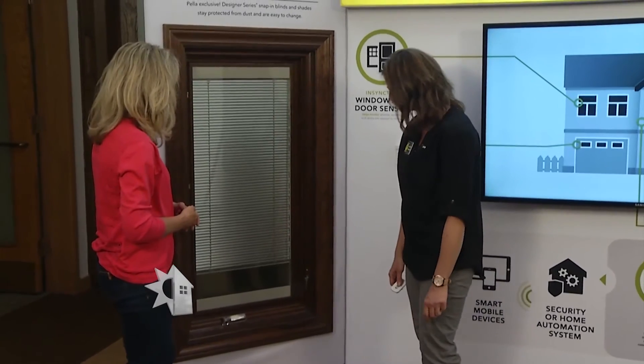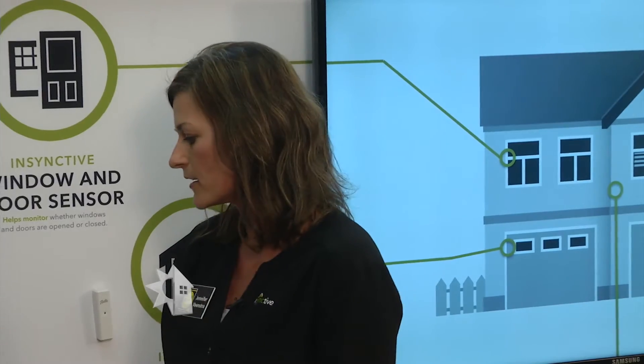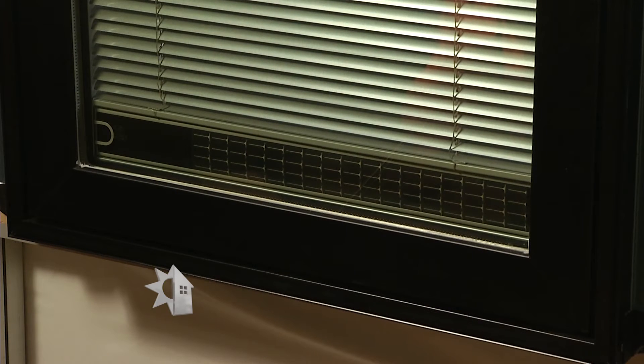One of the great things about our between-glass blinds and shades is that we have a solar panel on the back of our battery pack, which trickle charges the battery and gives it extended battery life. It also qualifies for the solar tax credit up to 2019.